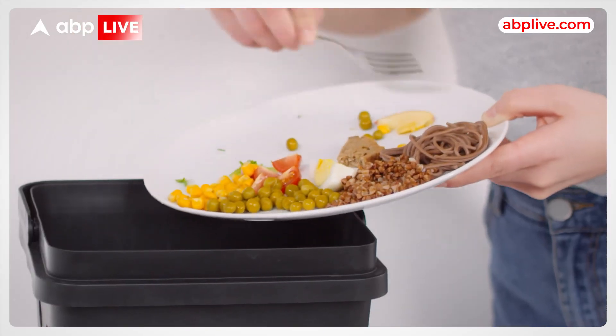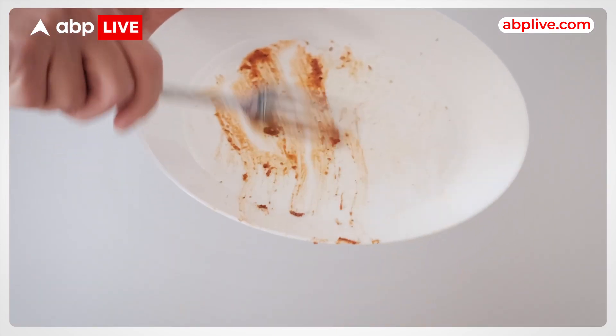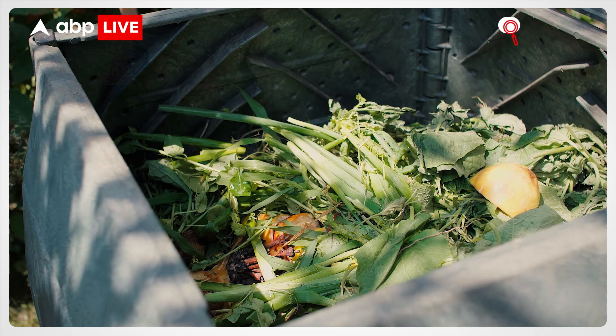Dr. Leo said that food waste and loss have a great influence on the ecological and environmental sustainability of the food system, and that the adoption of innovative technological solutions for food waste prevention — such as the one outlined in the study — can help eradicate these problems.